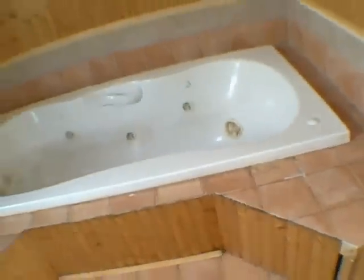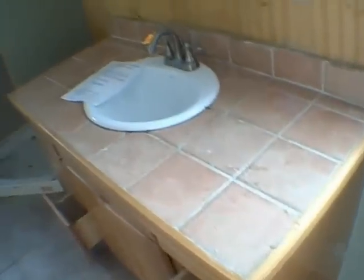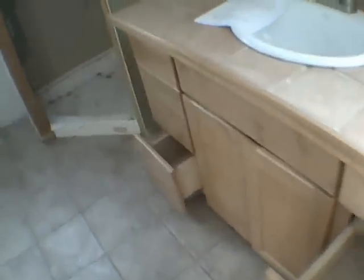And then we've got a Jacuzzi tub — kind of a wainscoting look to it, fake wainscoting. Looks like a homemade ceramic top; meaning it wasn't completely finished off. We've also got a shower here that wasn't finished.